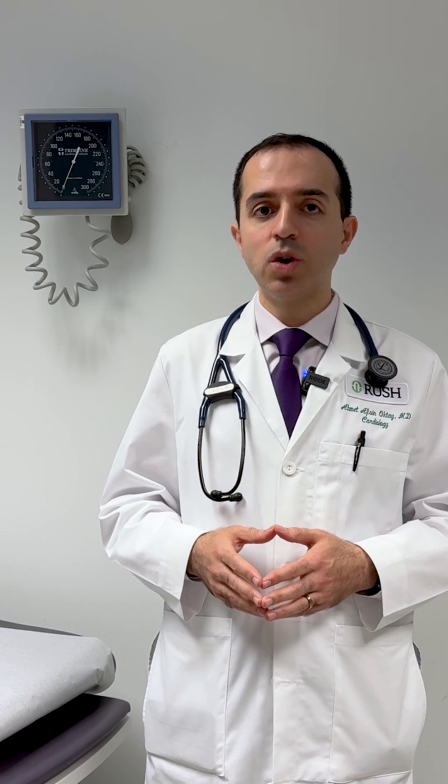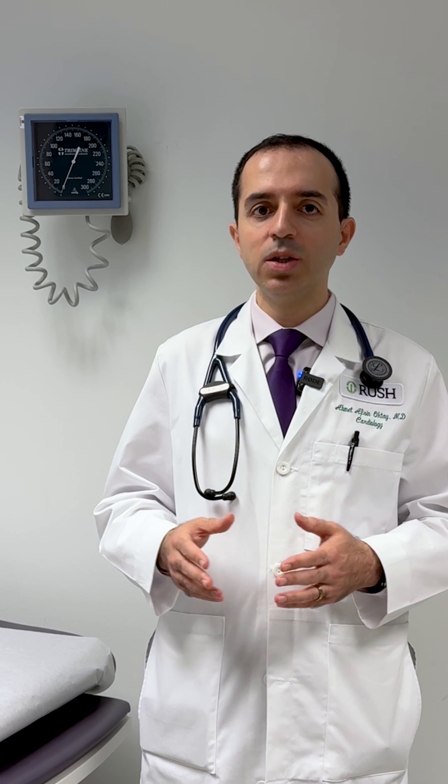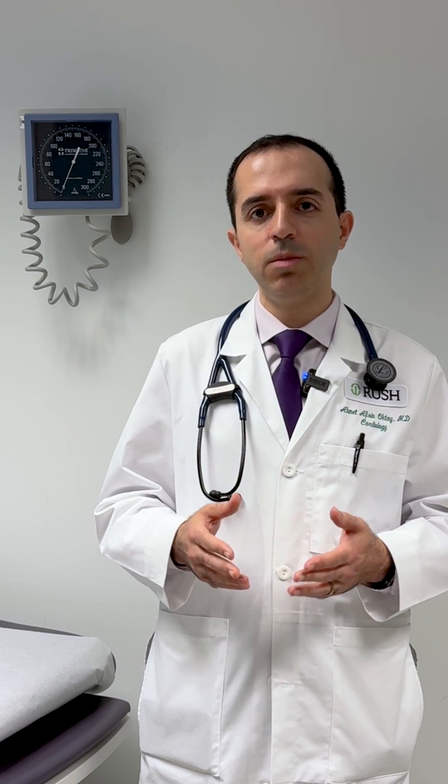The first or top number is your systolic blood pressure, indicating the highest pressure generated when the heart beats. A number below 120 is considered normal. The second or bottom number is called diastolic blood pressure, and it indicates the pressure when the heart is relaxed between beats. The ideal number is below 80 millimeters mercury.